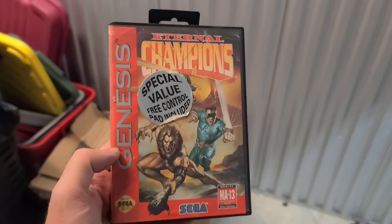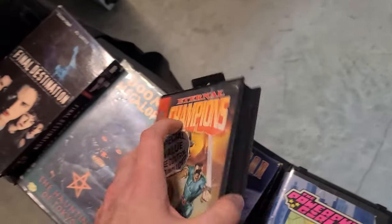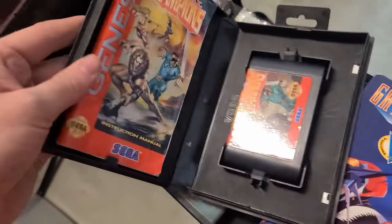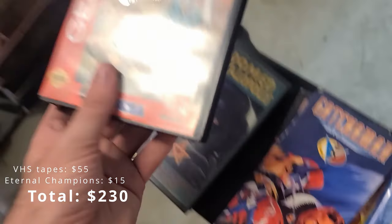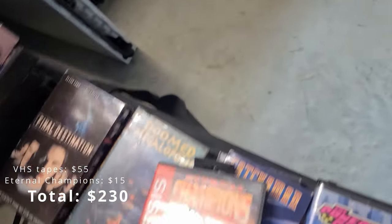Found a Sega Genesis Eternal Champions, and it is complete in the box — look at that! You don't find these complete in box often, so that's awesome.